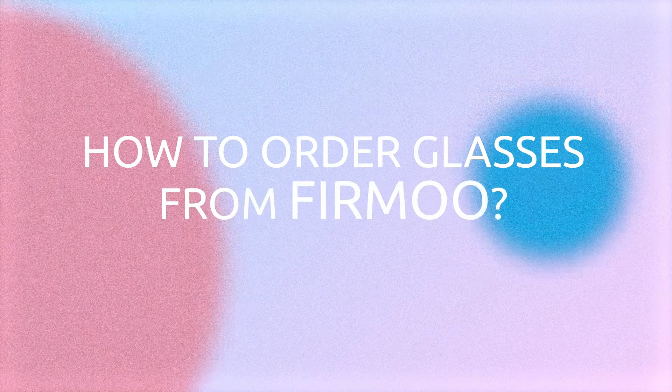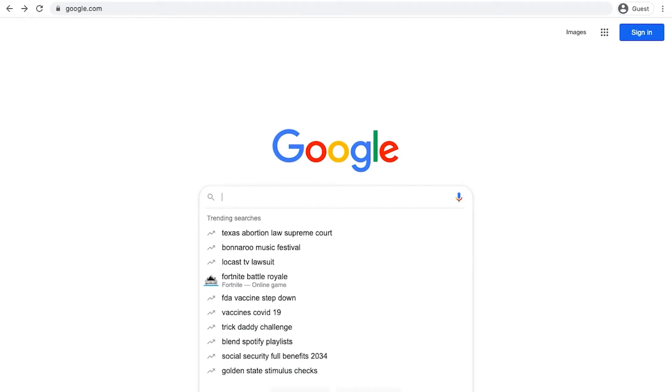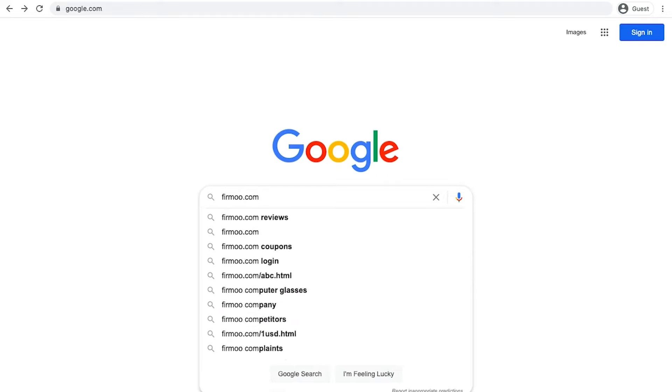How to order glasses from Fermu? It's surprisingly easy. Type in fermu.com and click enter.